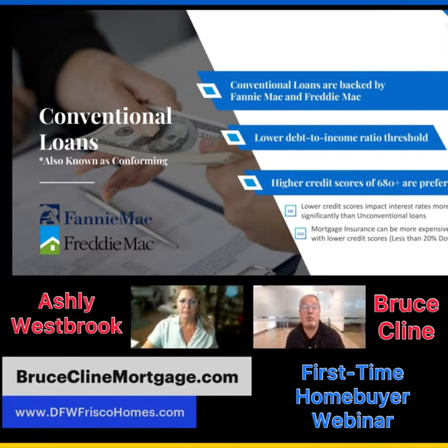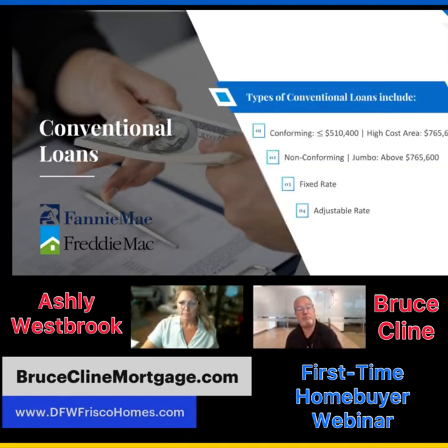Higher credit scores of 680 and above are preferred for conventional loans. You can go a little lower, but your rate will be higher or you'll pay more in points and fees to buy that rate down. You really want your score in the 700s, preferably over 740. But don't let your credit score prevent you from pre-qualifying — we can often find ways to improve your score while you're shopping for a home.